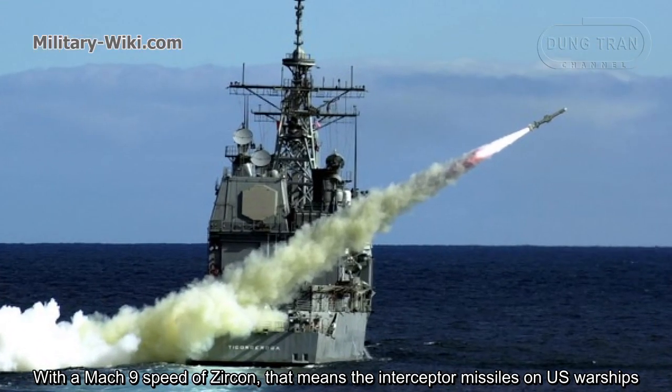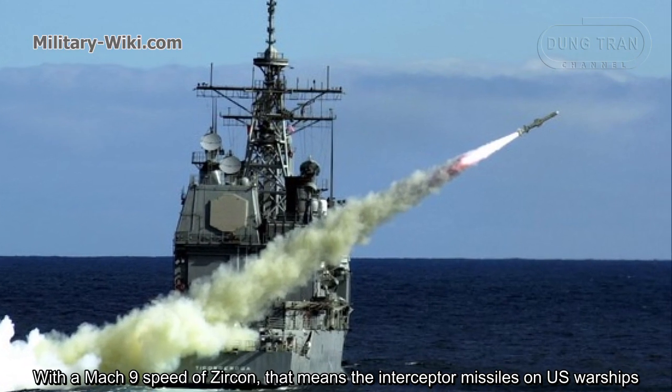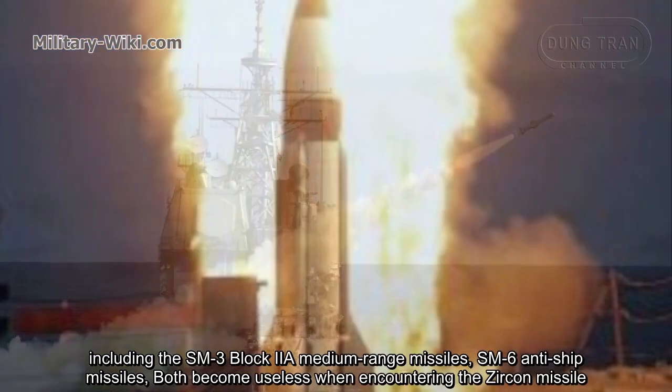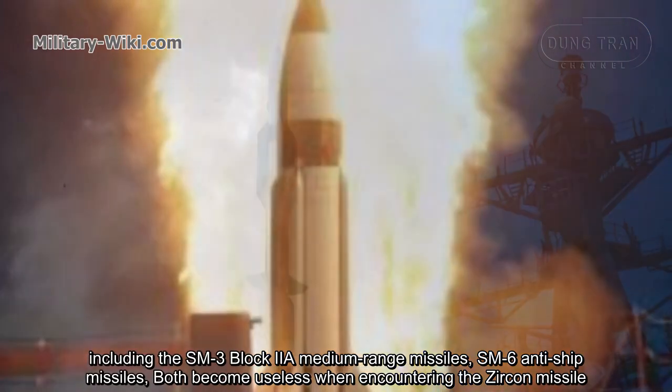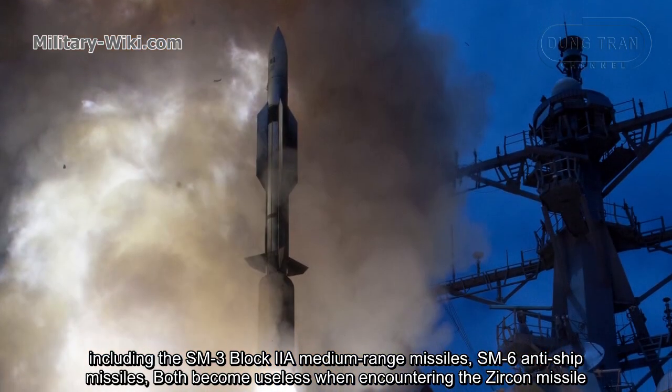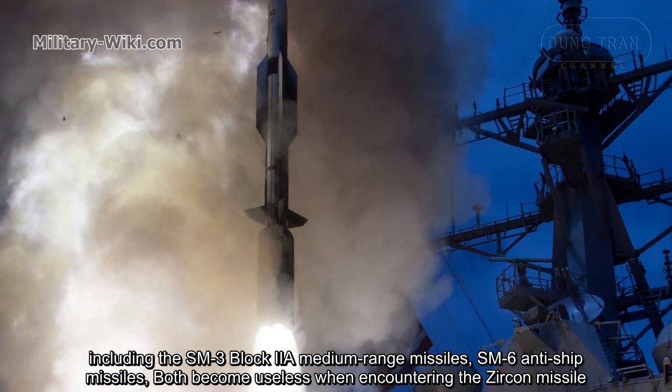With the Mach 9 speed of the Zircon, interceptor missiles on US warships — including the SM-3 Block IIA medium-range missiles and the SM-6 anti-ship missiles — would both become ineffective when encountering the Zircon missile.